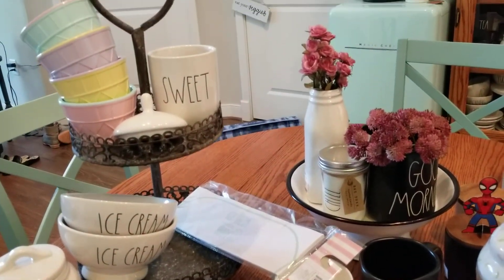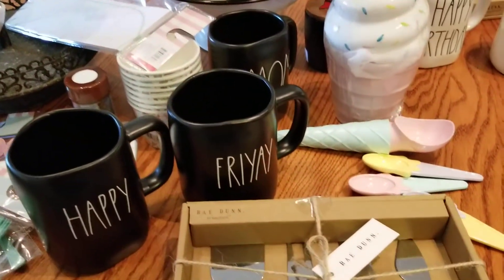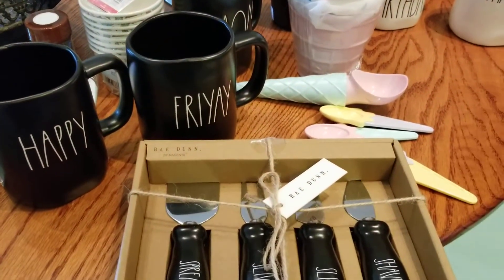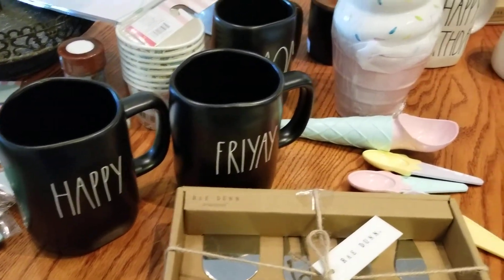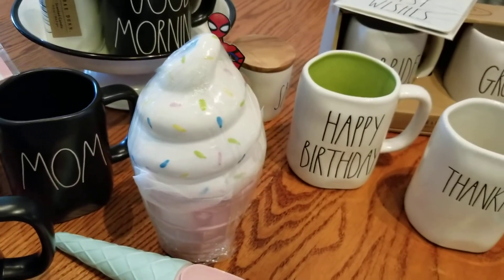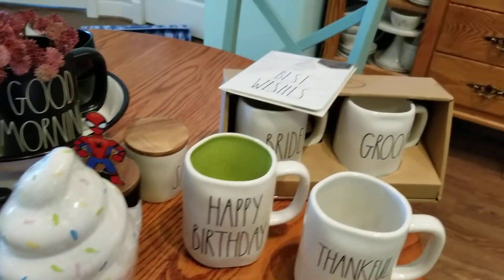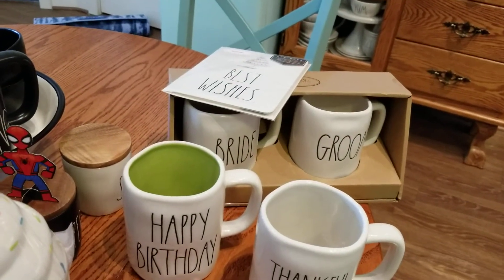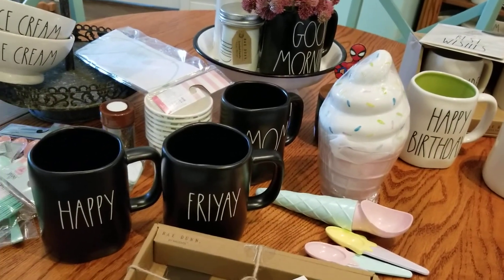Stay tuned to see what I put together for the ice cream bar two-tier tray, or if I end up getting a bigger tray. That's my haul, guys — not too much but some very cute items. I love the black mugs and the happy birthday mug with that green interior is adorable. Thank you again so much Elsie for finding those. I need to get a bag for the bride and groom — thanks guys, be sure to like, comment, and subscribe, and check out my Instagram!